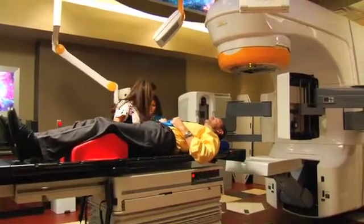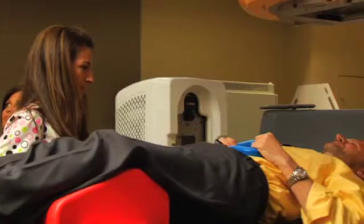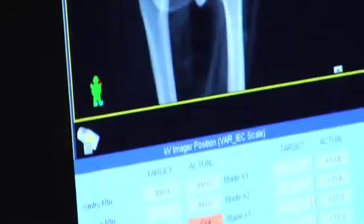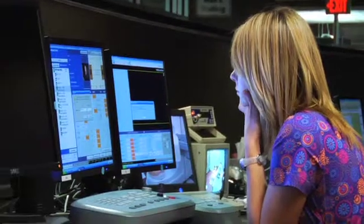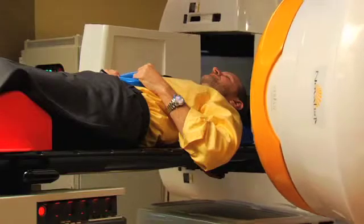Actual treatment time may only be three to four minutes. We've implemented the RapidArc technology, which delivers treatment more quickly, preventing any opportunity for the prostate to move as we deliver treatment in such a short period of time. In addition, that same technology allows us to deliver the same dose to the prostate while limiting the dose even further to the adjacent critical structures and lowering the overall dose to the body. So it's a more efficient and even more precise delivery system.